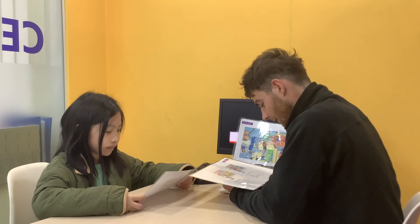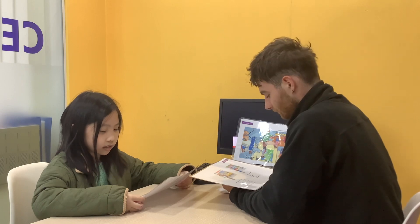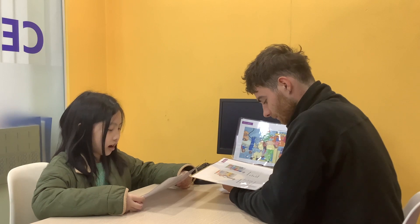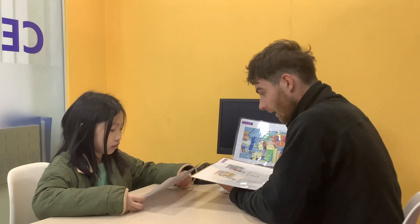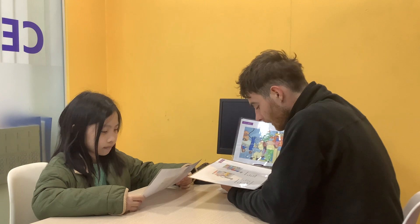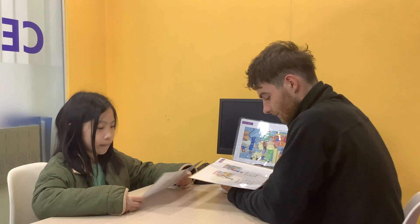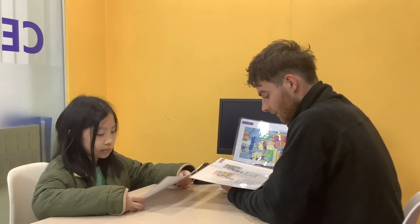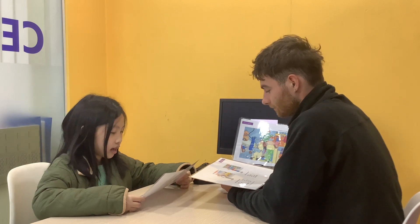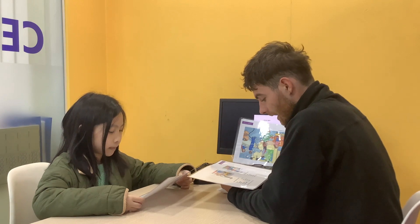Very good. And where is Sarah's favorite restaurant? It's on Hill Street. What time does Robert's favorite restaurant open? It opens at 12 o'clock. Is Sarah's favorite restaurant cheap or expensive? It's expensive. Is Robert's favorite restaurant cheap or expensive? It's expensive.